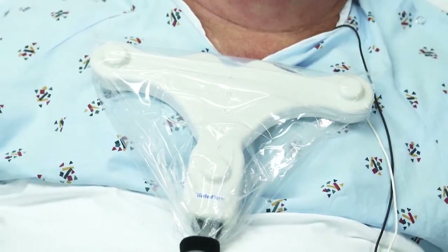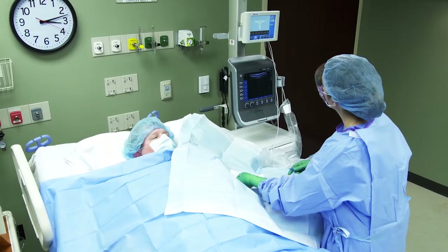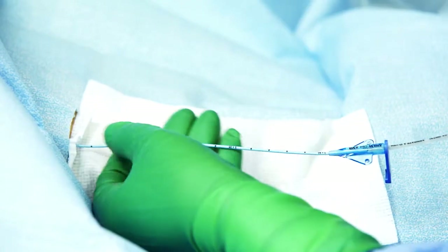The T-piece and tip tracker stylet use electromagnetic tracking to visualize the catheter pathway on the screen in real time. With the greatest range of visual tip tracking on the market, the blue tip tracker line shows you where the catheter tip is, allowing you to make immediate adjustments during navigation.